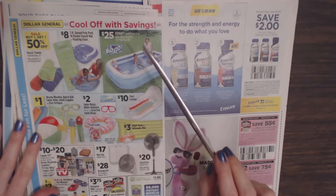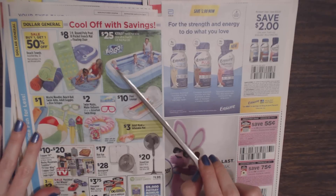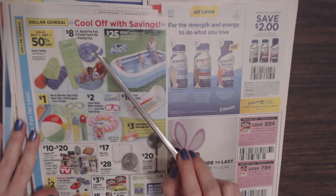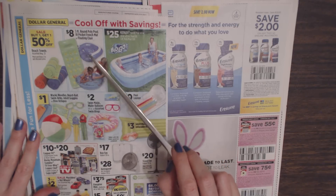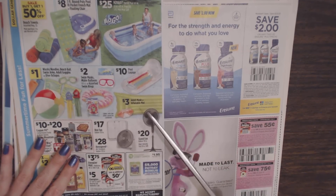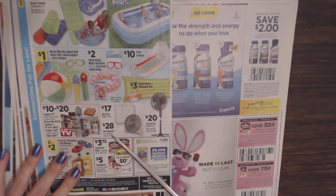On the back we have the H2O Go Family Pool, 60 inches for $25 — that looks like fun. We have a 3-foot round poly pool with an 18-pocket French mat, or a floating chair for $8. Then you can get some fans: a box fan for $17, the Airspeed Air Circulator for $28, or a stand fan for $20.